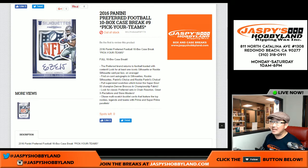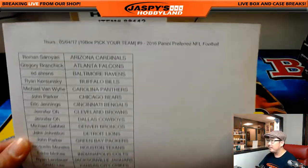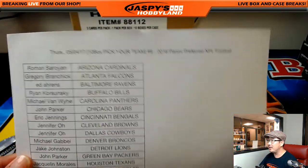Good evening everyone. Joe from JazzPeaceHobbyland.com here. We've got a full case of 2016 Preferred Football all filled up and ready to break. This is Pick Your Team number 9 from JazzPeaceHobbyland.com. Here's the official list right here in a 10-box pick your team.